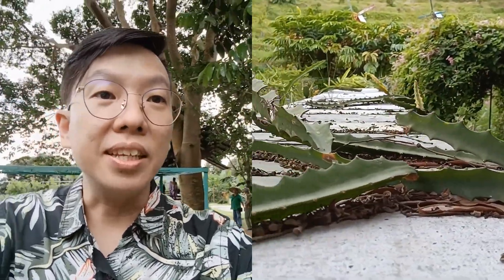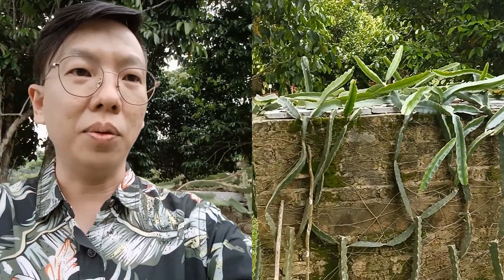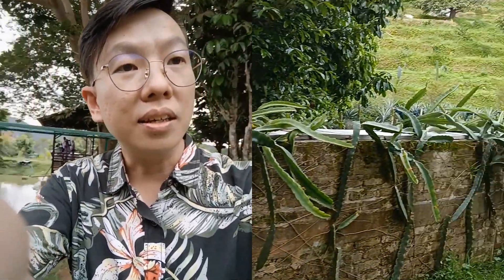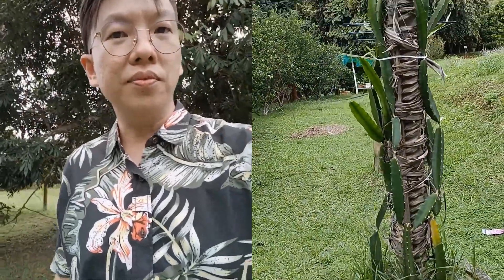Have you ever seen what they call — dragon fruit! That's what they call it. Here's the dragon fruit plantation. You can see the plant crawling around the wall. I think it's not ripe yet, so we don't see any fruits here. And over here you can see another way of planting dragon fruit.